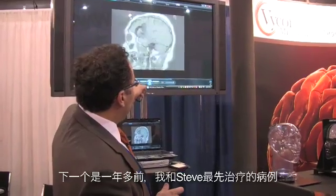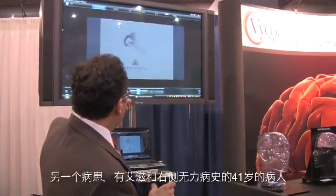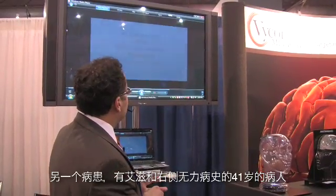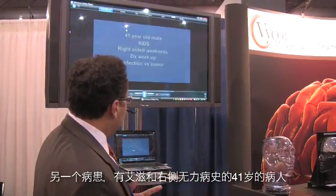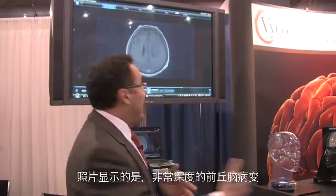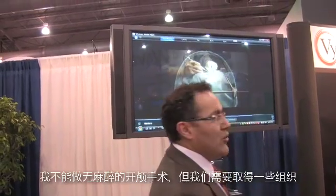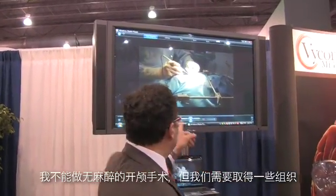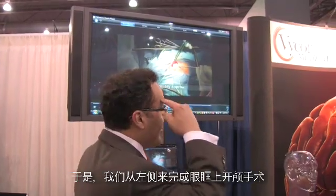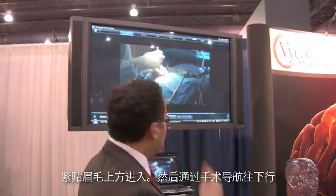The next case was actually the very first case that I did with Steve over a year ago. This is a 41-year-old man with a history of AIDS, right-sided weakness. Workup showed a lesion very deep, anterior thalamic. You can actually see it going into the insula, dominant hemisphere — very challenging lesions to get into. I couldn't do an awake craniotomy; we needed to obtain tissue. So we ended up doing a supraorbital craniotomy, going through the left side with a supraciliary approach right through the eyebrow.